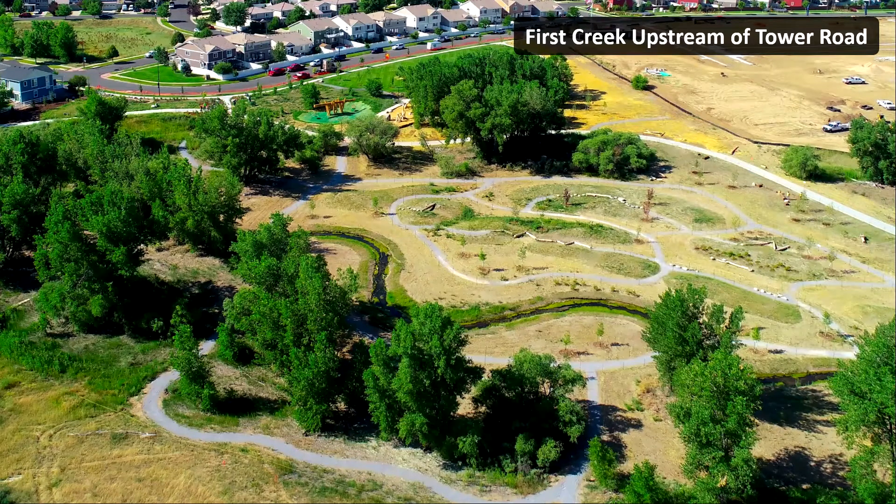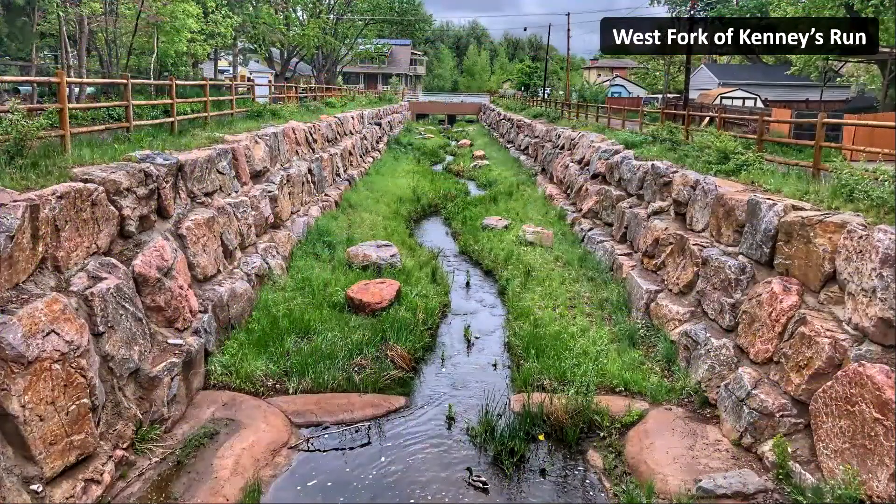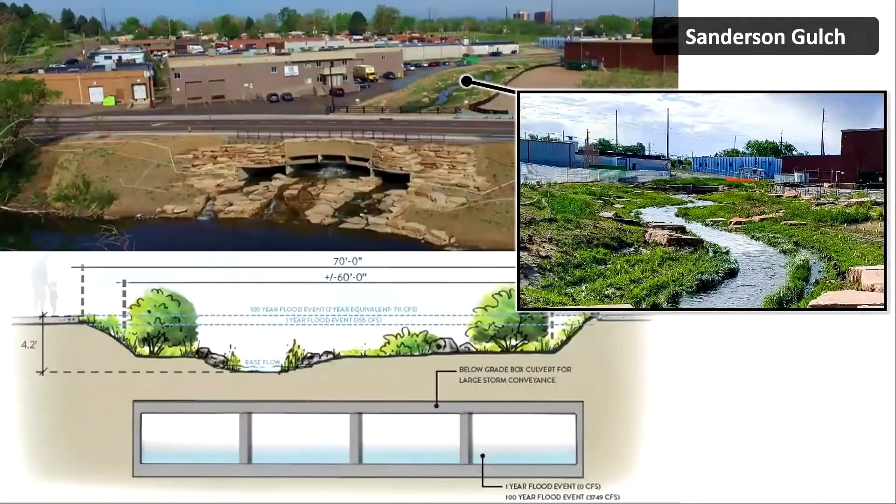In greenfields we've got a blank slate, so we'll end up with something like First Creek upstream of Tower Road. When we're in retrofit or infill locations, we have to get much more creative — conveyance is king, but what can we still achieve for function and maintenance? We don't like walls, but on one project it was either that or demolish some homes. A clever design on Sanderson Gulch skips the walls and buries a box culvert that's only there for major events, while daily and minor events get carried through a healthy naturalized channel on top.